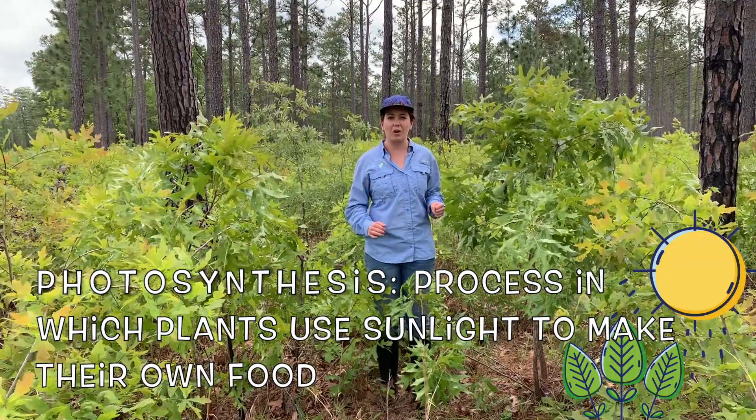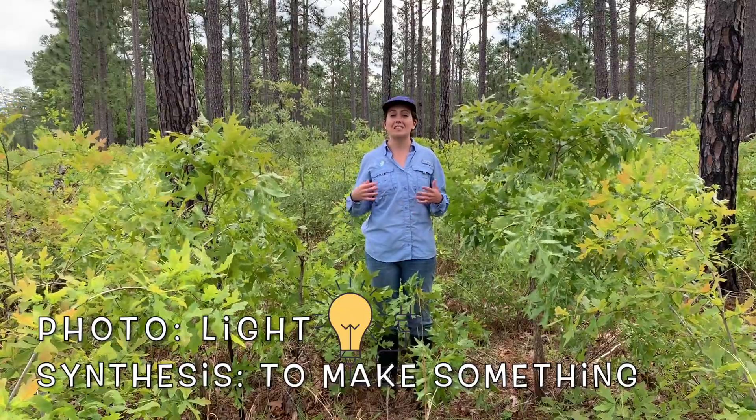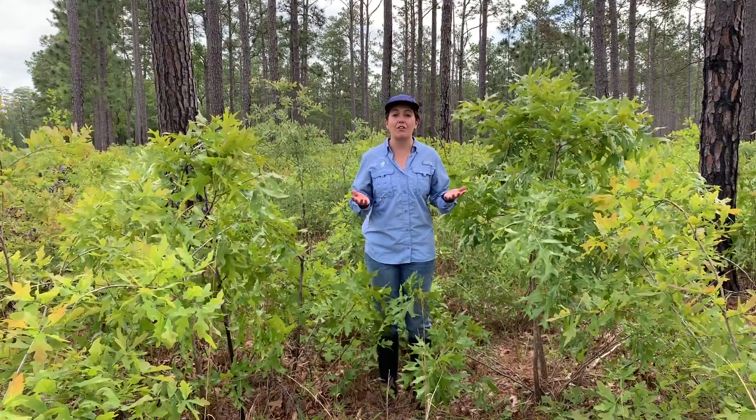Let's break that word down. Photo means light and synthesis means to make something. So if we put those two words together, photosynthesis means to make something out of light.